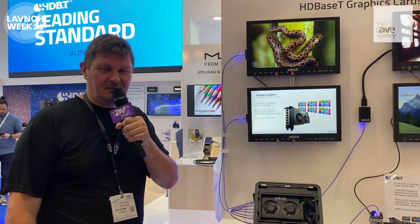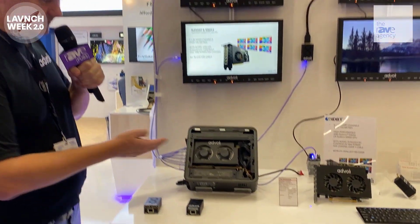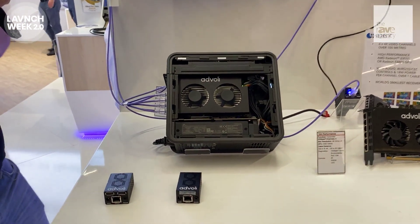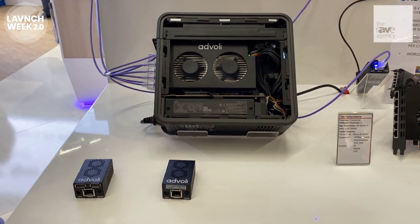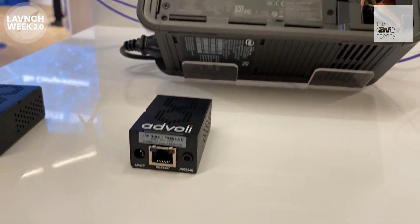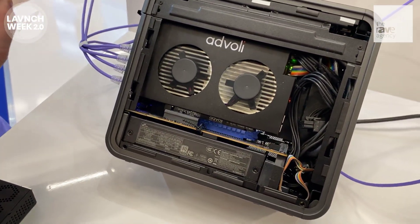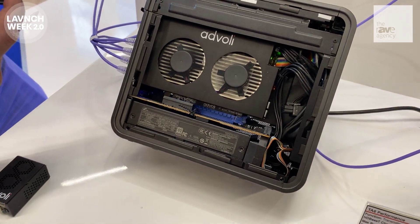Welcome to ISE 2020. My name is Klaus Seversen with Advoly. What we're showing here today is the only graphics card with HDBase-T in the world. We have 4-channel and 6-channel outputs, and we have NVIDIA and AMD GPUs. They come with the smallest receivers in the world for HDBase-T — smaller than a business card.